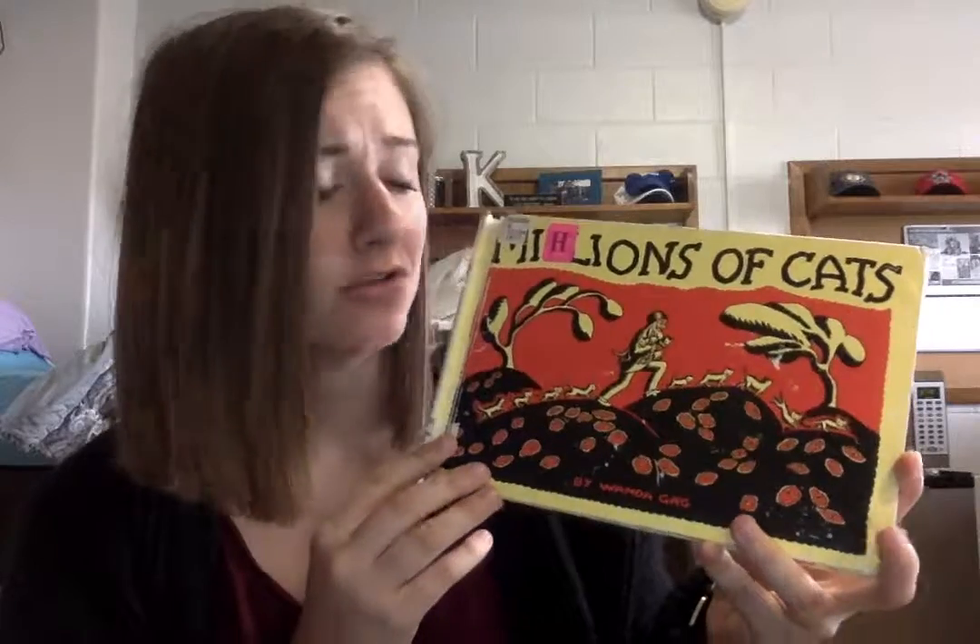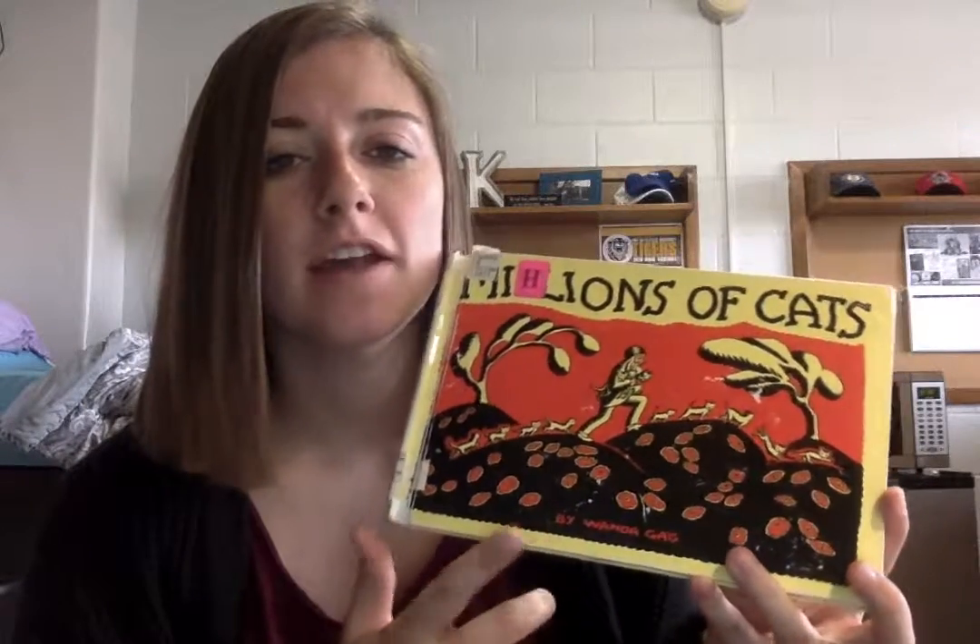Hello, I read Millions of Cats by Wanda Gage. It's also illustrated by her. It's published by Coward, McCann, and Gaugenen, and its copyright date is 1928. It is fiction, a picture storybook, and a fable. It's about 32 pages, and I would say that the appropriate ages are about 4 to 6.